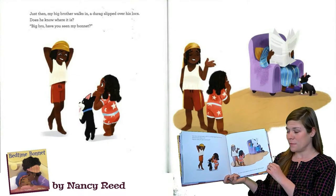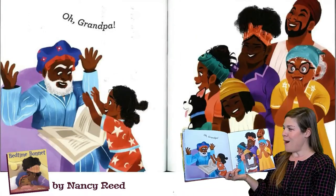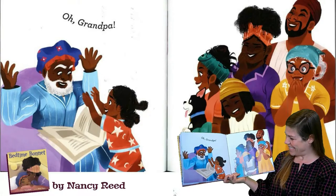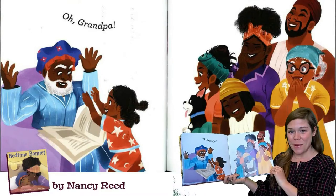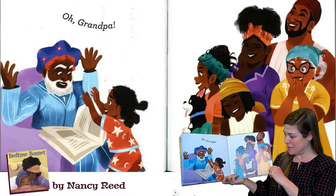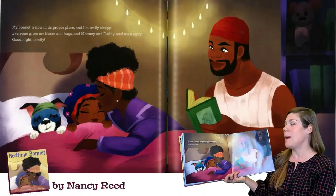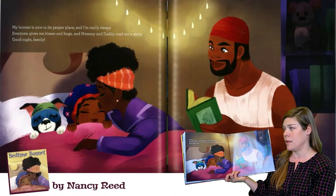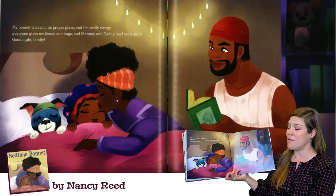Do you see Grandpa? Grandpa? Oh, Grandpa! Do you see the bedtime bonnet? Do you think Grandpa had it all along? My bonnet is now in its proper place and I'm really sleepy. Everyone gives me kisses and hugs and Mommy and Daddy read me a story. Good night, family.